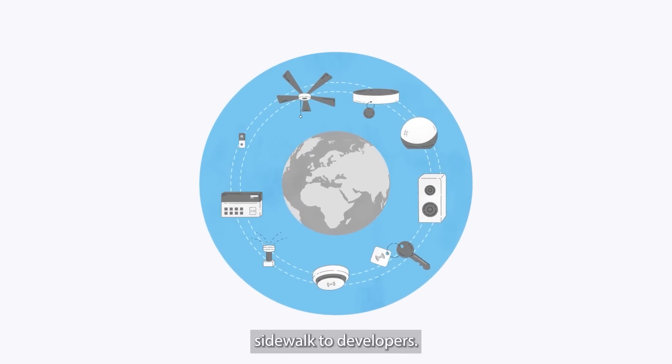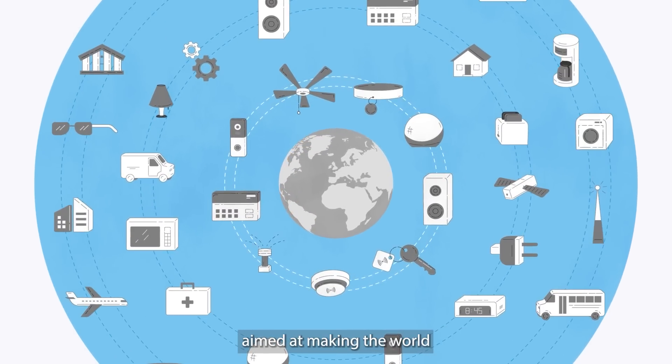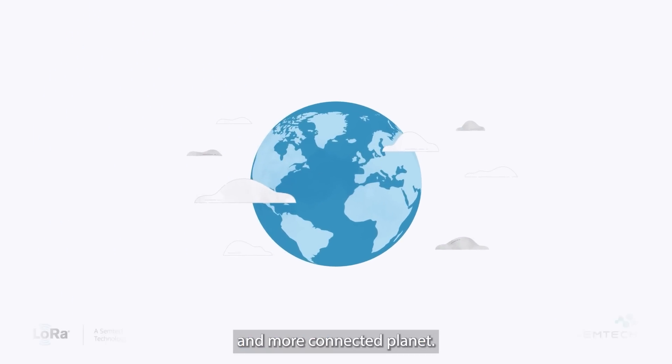With Amazon now opening up Sidewalk to developers, expect to see a growing number of tech aimed at making the world a safer, smarter and more connected planet.